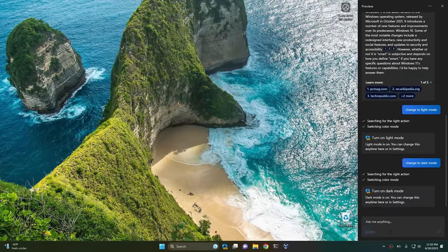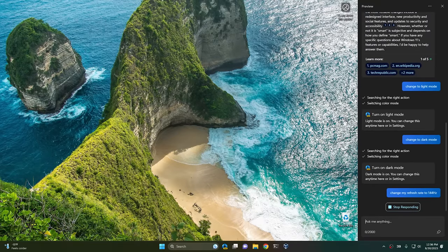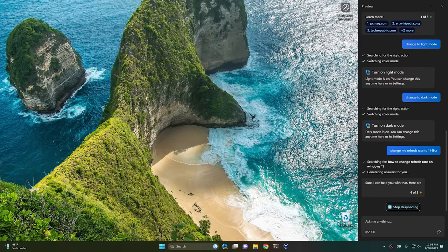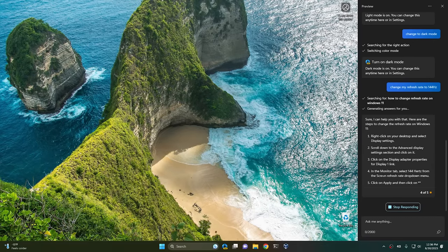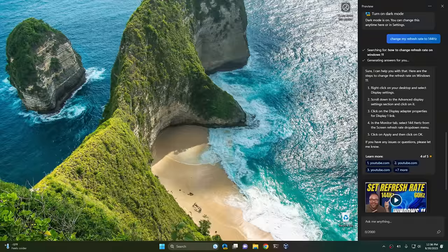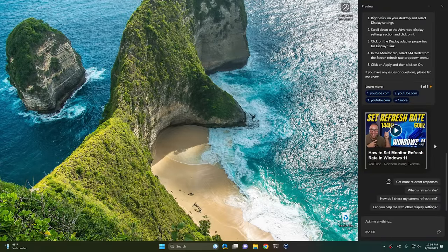However, there are certain things it doesn't have the capability of doing. For instance, I'm running a 144-hertz monitor. So if I say 'change my refresh rate to 144-hertz,' it goes through the process but it doesn't give you the option to do that directly. But from my testing, it does give you instructions on how to do it — it'll tell you what steps you need to go through in order to change the refresh rate on the monitor. It also gives you a cool little video. So maybe that's helpful as well.